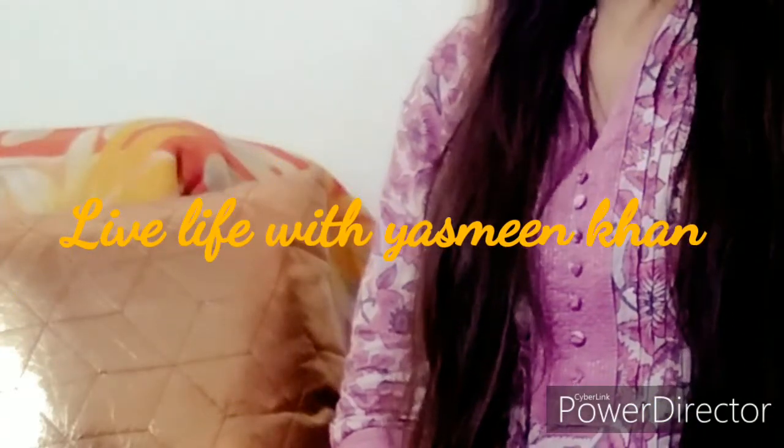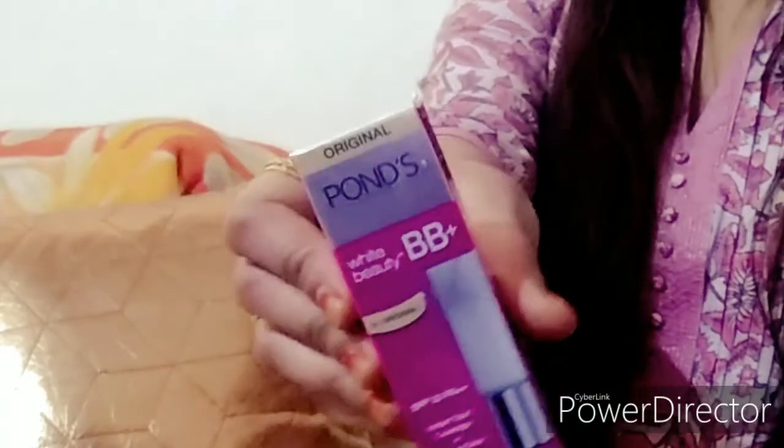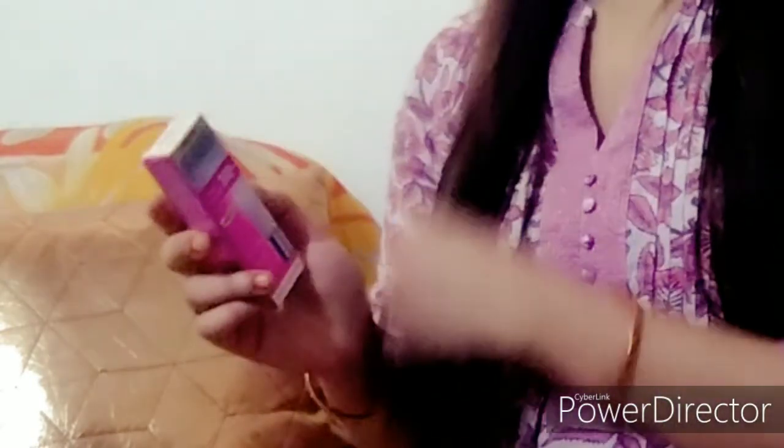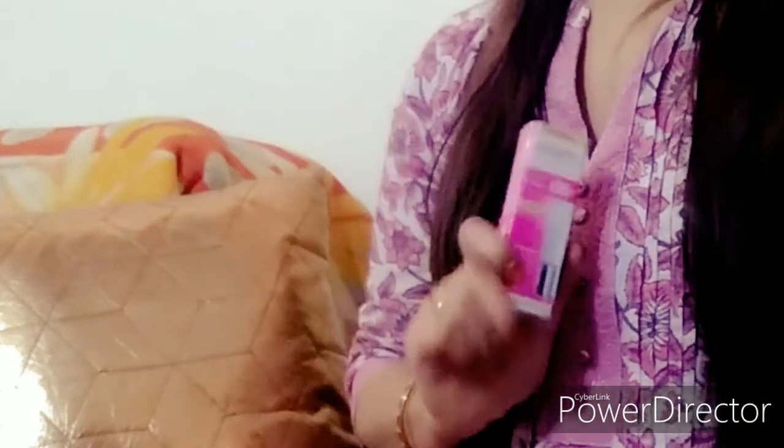Hello guys, welcome back to my channel. Today I am going to review Ponds BB Plus White Beauty. This product has been in the market for around 2–3 years. It is a very good product — it gives you light to medium coverage. I have been using it for a long time and personally I find it very good.